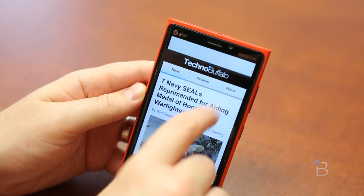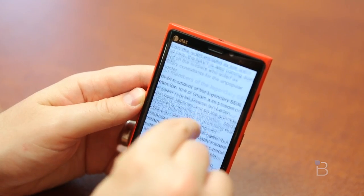Check us out at technobuffalo.com for the latest and greatest tech news. I'm John Rettinger — see you in the next video.